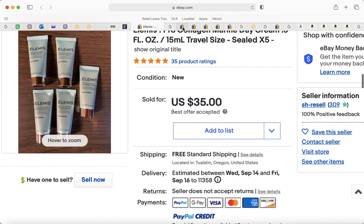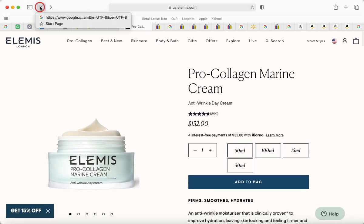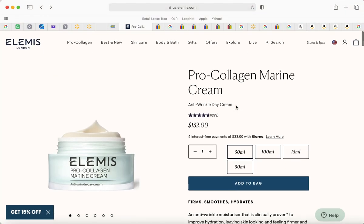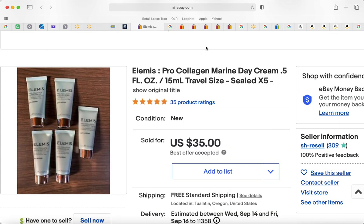On eBay, 50 milliliters is $132 at retail. But here they're telling you they're giving you five sealed 0.5 ounce samples, which is 2.5 ounces or 75 milliliters — because five times 15 is 75. So you're getting 75 milliliters for $35. That means you're getting 50% more than what you'd pay $132 for, for a total of just $35.